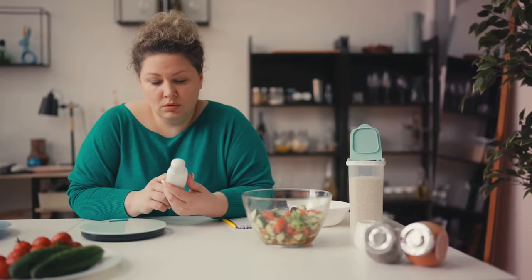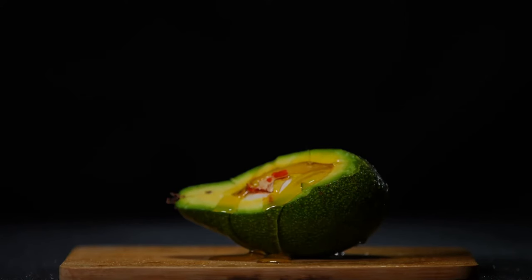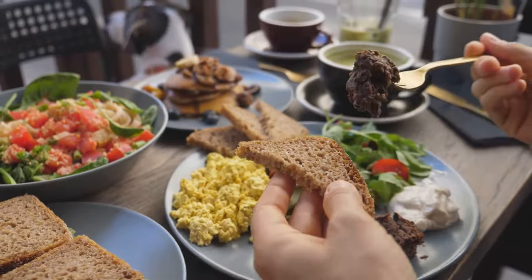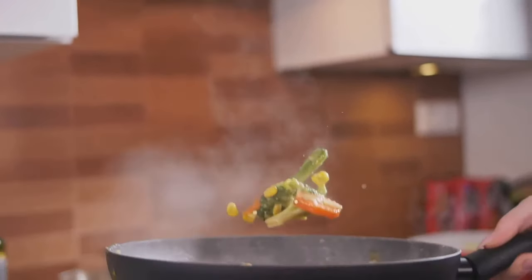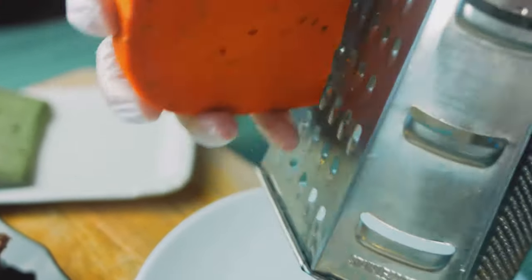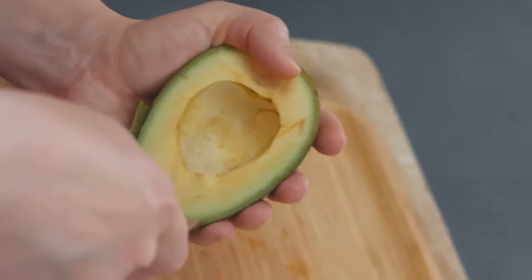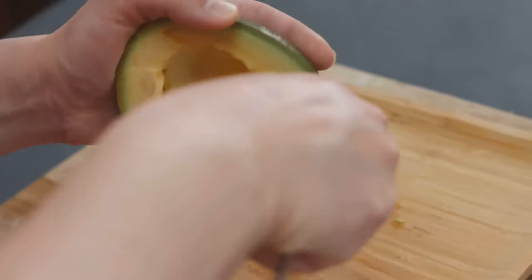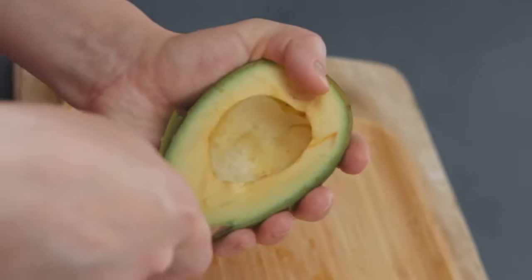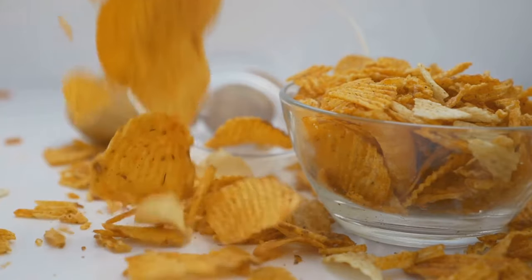Another common misconception is that fat-free automatically equates to healthy. While reducing our intake of unhealthy fats is important, completely eliminating fat from our diet is not necessarily beneficial. Our bodies require certain types of fat, such as unsaturated fats, for proper functioning. Moreover, removing fat from a product often leads manufacturers to compensate for lost flavor and texture by adding sugar, salt, or artificial flavors. Focus on choosing healthier fats, such as those found in avocados, nuts, seeds, and olive oil, and prioritize a balanced approach — moderating saturated and trans fats rather than fearing fat altogether.